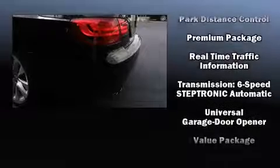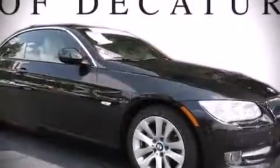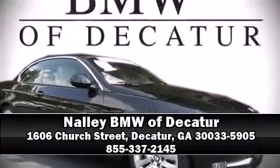by detailing information related to past owners and service records. Our knowledgeable sales staff is available to answer any questions that you might have. We are here to help you.